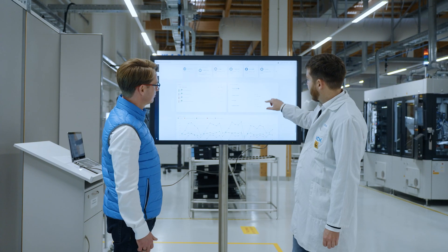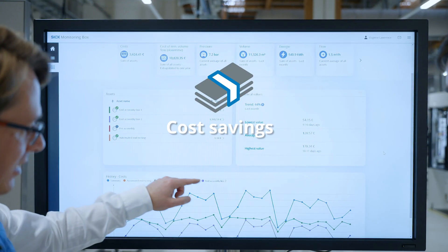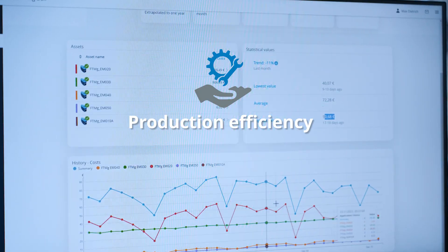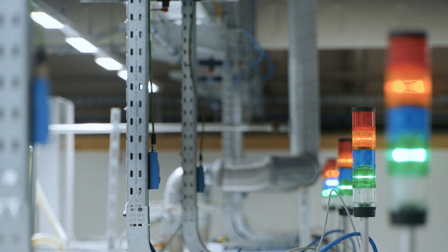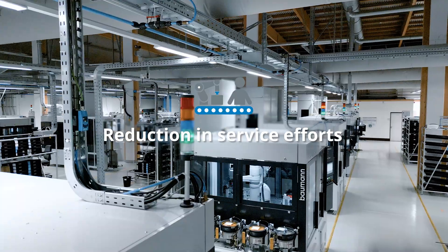The smart compressed air solution from SICK enables key benefits: cost savings by identifying overconsumption and inefficiencies in compressed air systems; production efficiency by continuous and decentralized monitoring; greener production by reducing the energy consumption of the factory; and reduction in service efforts by changing to need-based servicing of systems.